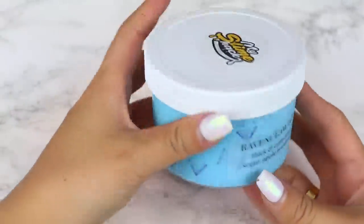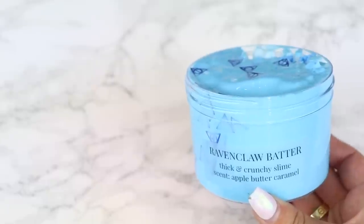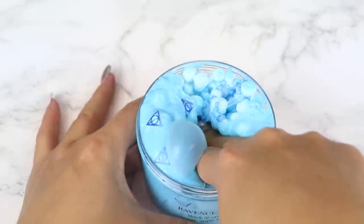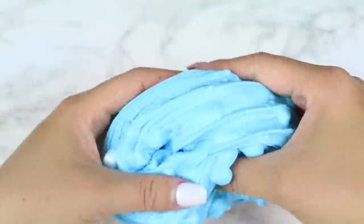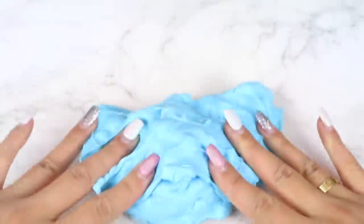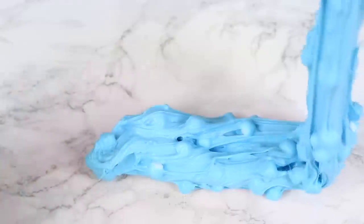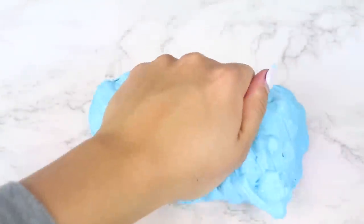Next up we have Ravenclaw Batter — a pretty baby blue colored slime filled with marshmallow foam beads, small blue foam beads, and some Deathly Hallows glitter pieces. It is so pretty. The base is super thick but also very stretchy, with amazing bubble pops from all the add-ins, and it's super crunchy too. It has a fairly strong apple butter caramel scent which is delicious. I'd say this was the strongest smelling slime out of all the ones I'm reviewing today. It is amazing.